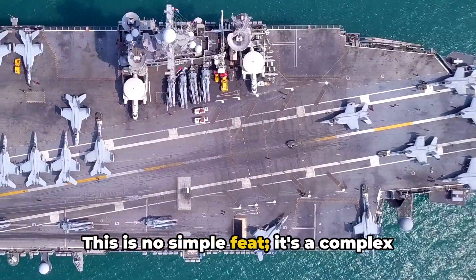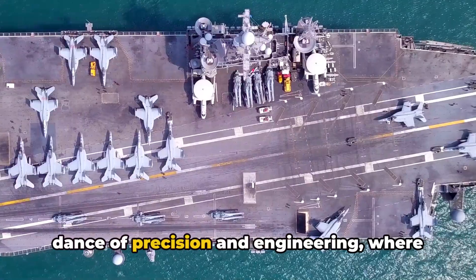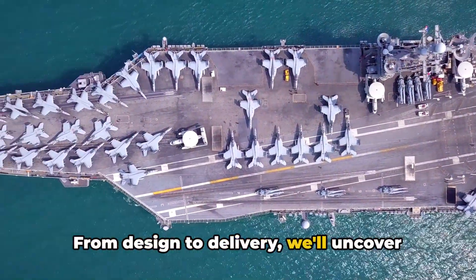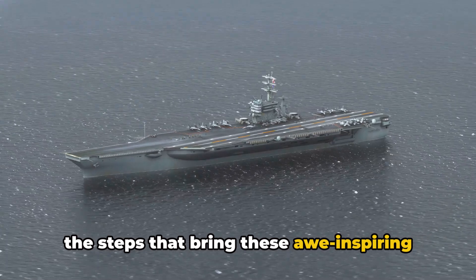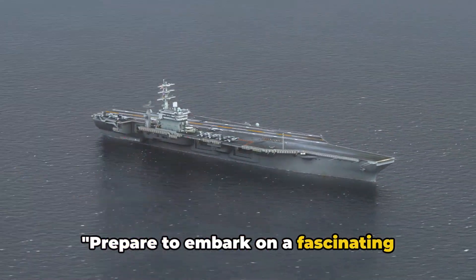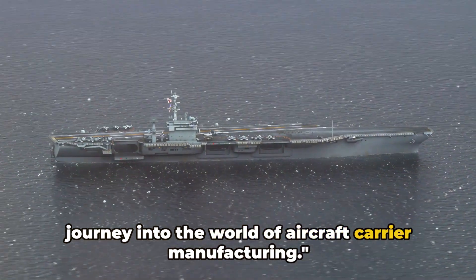This is no simple feat. It's a complex dance of precision and engineering, where every single detail counts. From design to delivery, we'll uncover the steps that bring these awe-inspiring aircraft carriers to life. Prepare to embark on a fascinating journey into the world of aircraft carrier manufacturing.